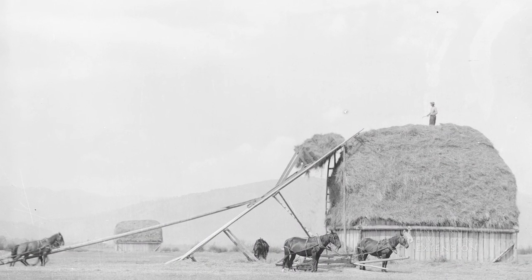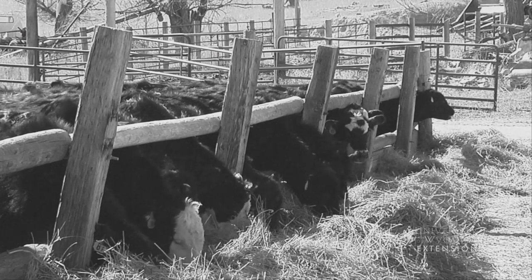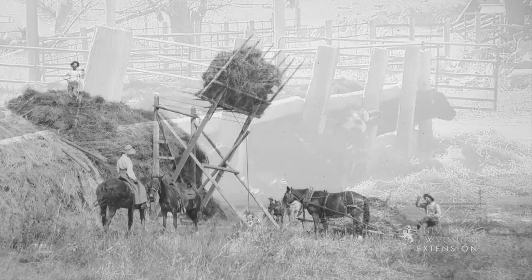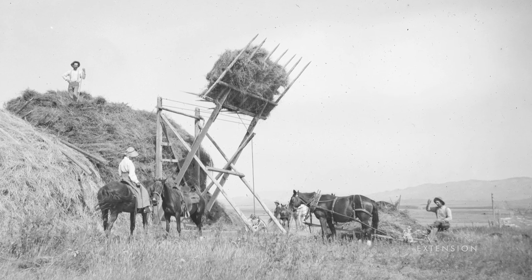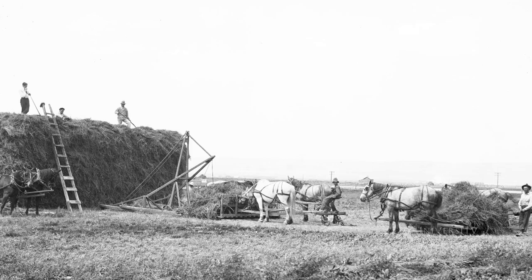Cutting and storing hay is essential in Wyoming's cold climate, where the stored hay is fed to animals in the winter. Grass is cut and cured so it does not mold or catch fire. Proper hay storage has always been a feat, and there have been many contraptions to help accomplish this task.